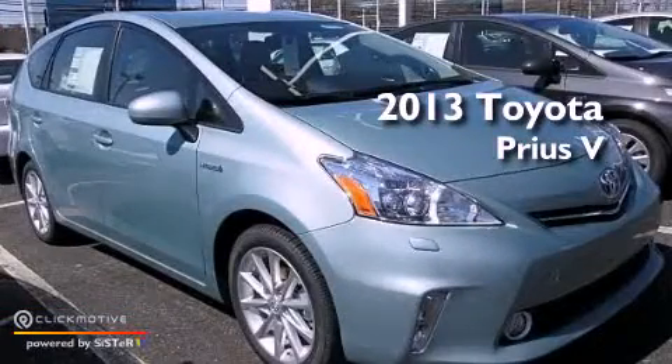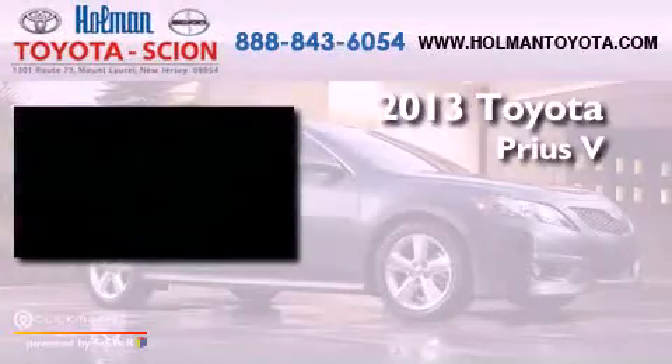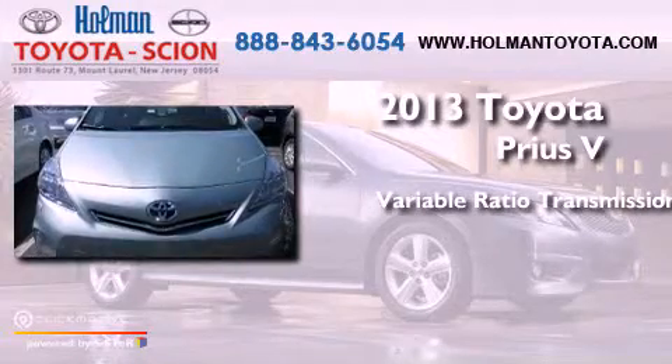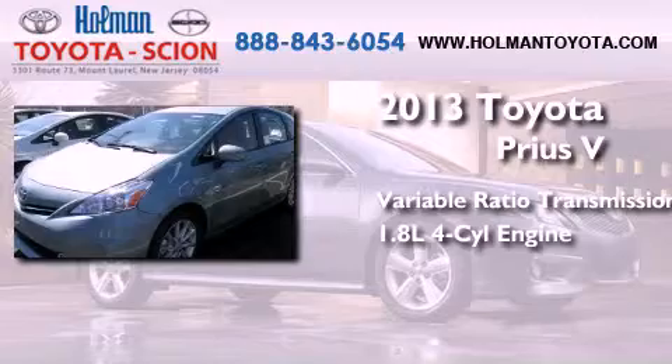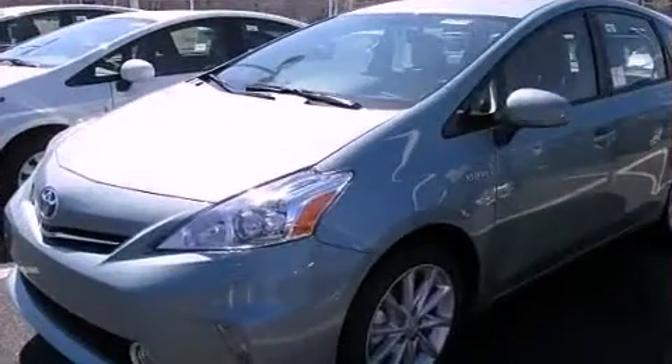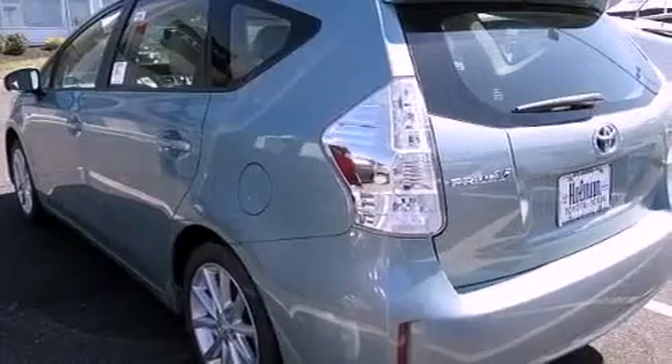This is a brand new 2013. This four-door sedan has a continuously variable transmission and an in-line four-cylinder engine. Its top features include hybrid synergy drive and a tire pressure monitoring system.